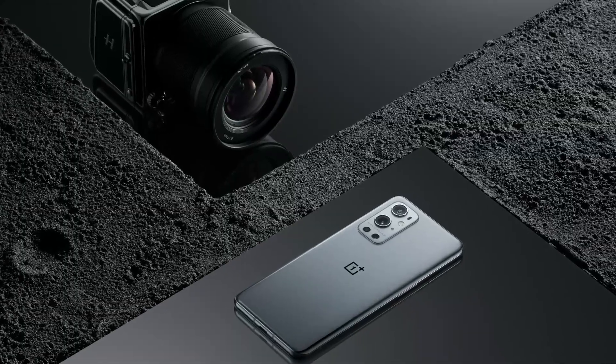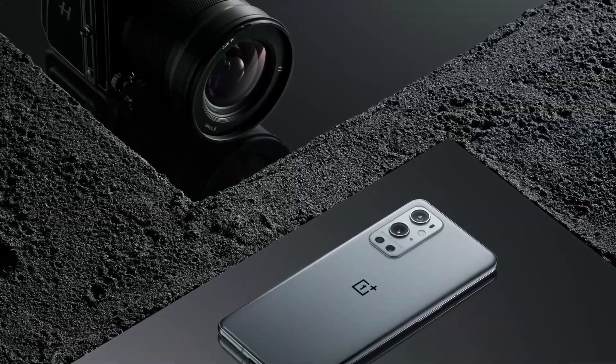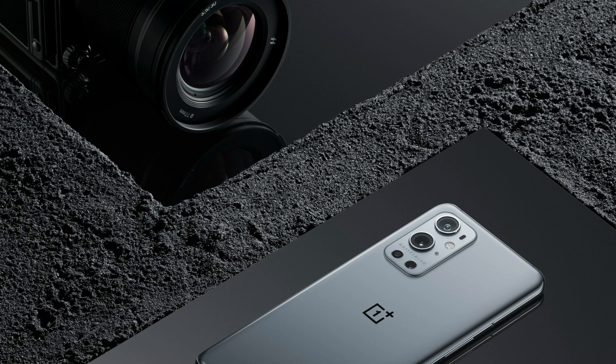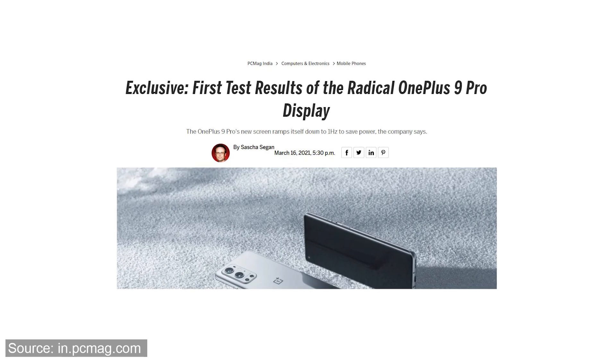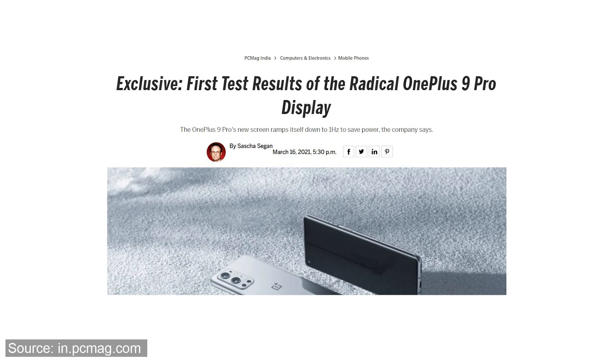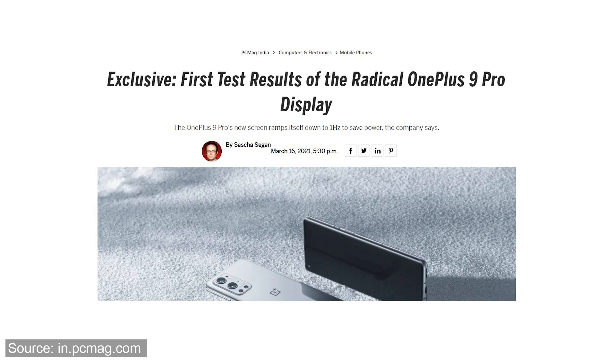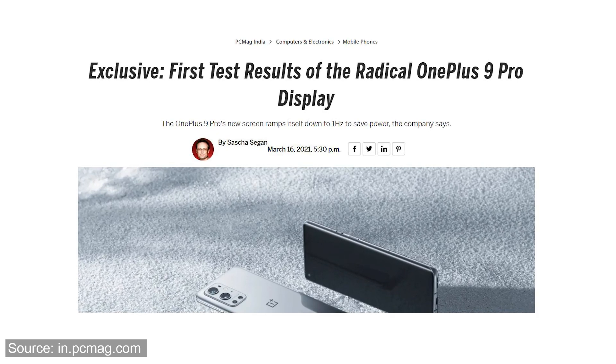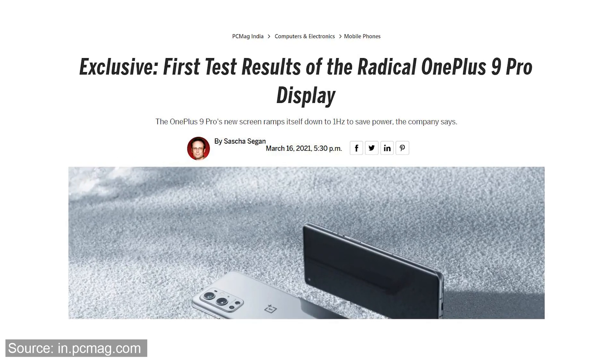Generally, smartphone brands talk about higher refresh rates on their smartphones, but OnePlus is doing the complete opposite. They are talking about the lowest refresh rate their OnePlus 9 Pro can achieve. Recently, DisplayMate and OnePlus gave an exclusive interview to PCMag, where OnePlus claims the display on the OnePlus 9 Pro ramps itself down to 1Hz to save power.